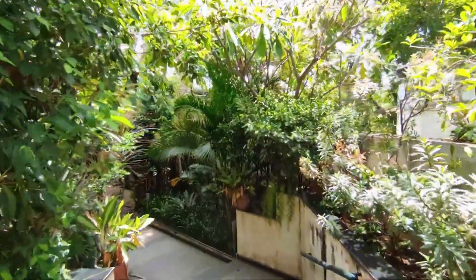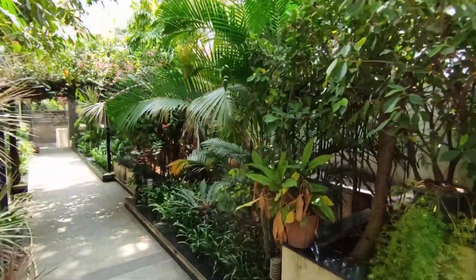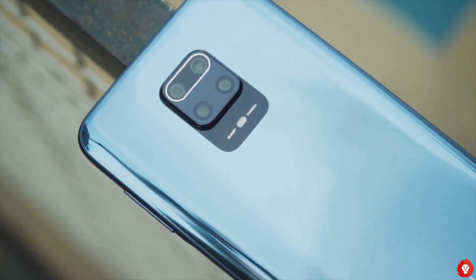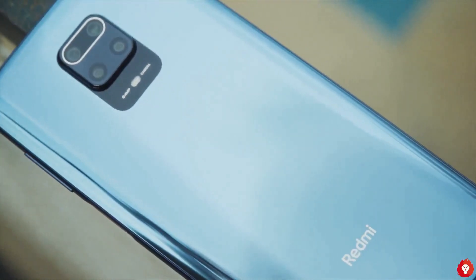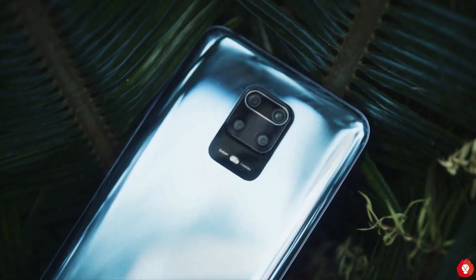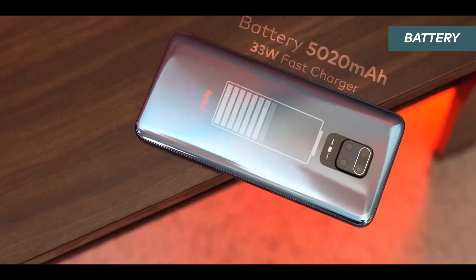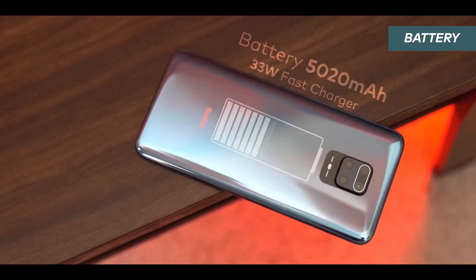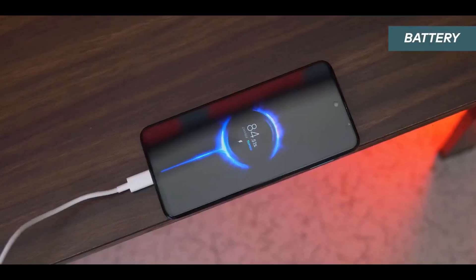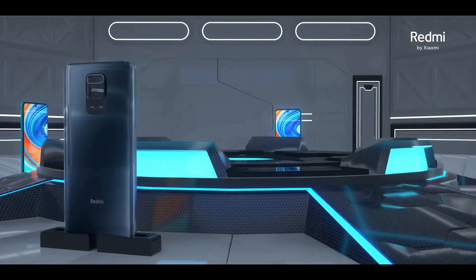Xiaomi also includes a super detailed Pro mode in the camera app, which works even in video mode. It also works with the ultrawide angle sensor and the macro camera. This Pro mode is far better than what you get in some other more expensive flagship smartphones. Pictures are sharp, detailed, and color accuracy is very good overall — this is a great camera phone. The battery is rated at 5020 mAh and supports 33-watt fast charging over USB Type-C, taking the phone from 0 to 50 percent in under 30 minutes.